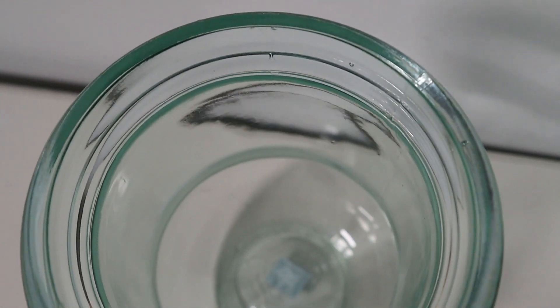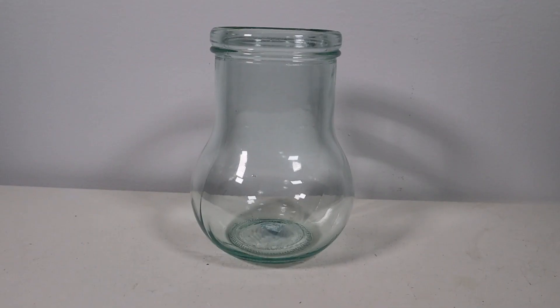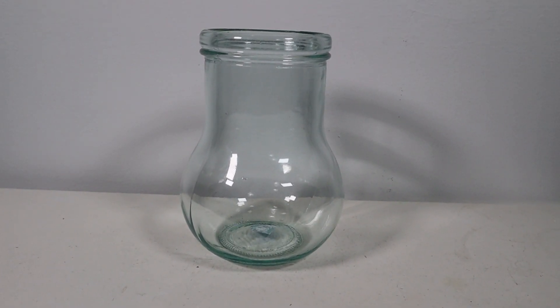This one was $3.99 and I think that was a decent price, especially since I don't see shapes like this too often. Next up is this glass vase — you saw this in the footage. I thought it was just too cute to pass up, again a really unique shape. This one was $2.99, which I think was a decent price. The rim is very interesting — it's actually a very thick rim, not something I typically see on glass vases. I'm really happy about this one.